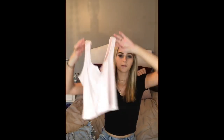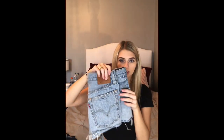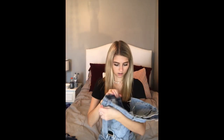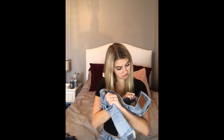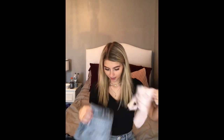Next I have this super light pink tank top from Brandy, and then these light wash shorts. They're just Levi high-waisted shorts — I don't remember the exact number — but yeah, that's that outfit.